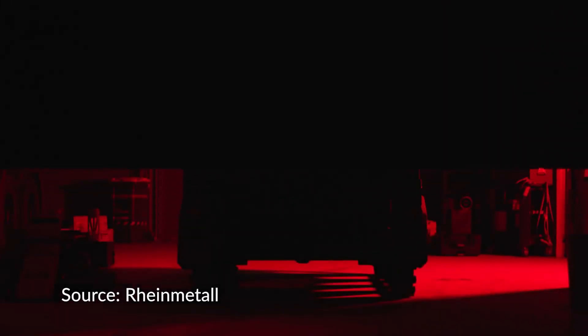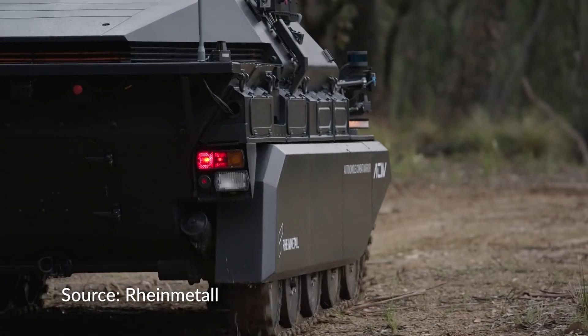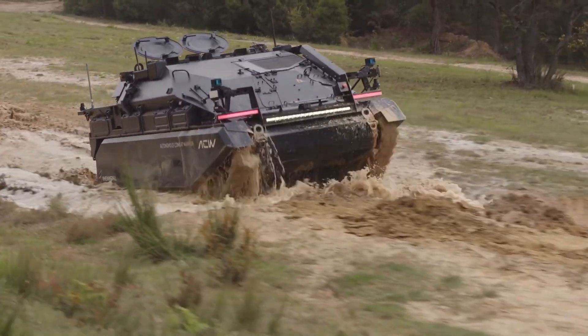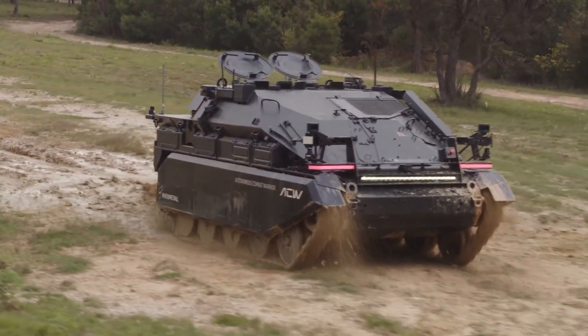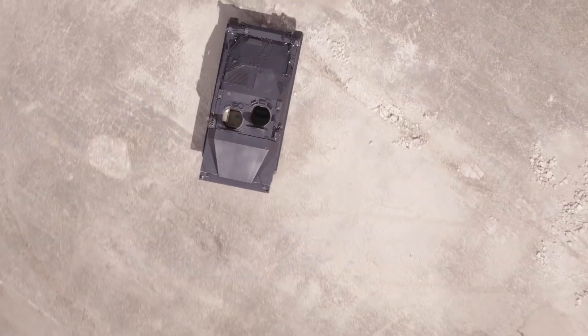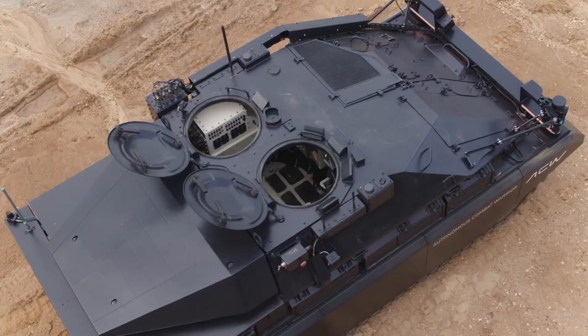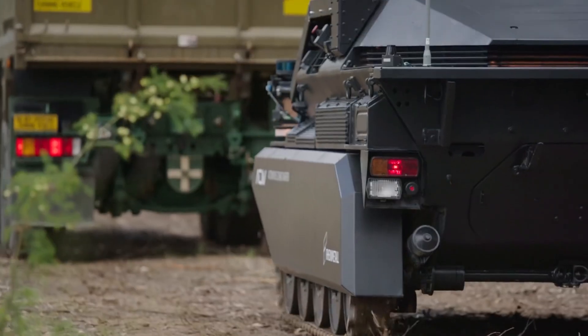Our robotic combat vehicle light, which we call the Wiesel Wingman, will be equipped with a Cross J weapon station. Right now we show as an example for the integration the Rheinmetall Field Ranger weapon station, but we are pretty flexible in what we want to integrate, such as a tether drone, which will be one of the requirements for RCV light.